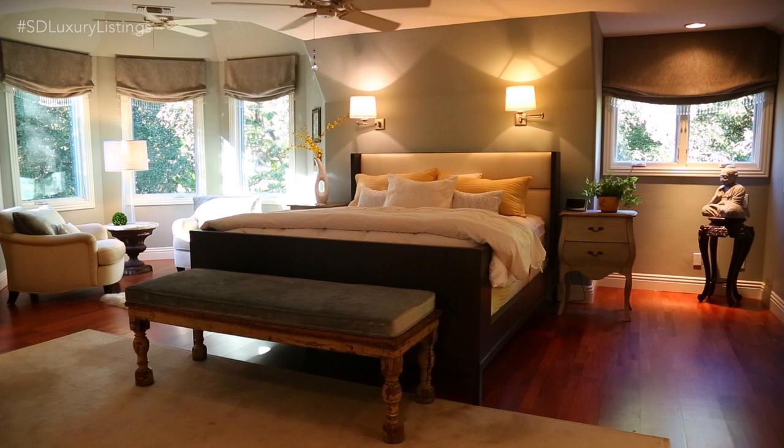I am so excited to see inside this next home. It literally looks like they took a property from Europe and dropped it right here in Escondido. The level of detail and thought that went into this home is really like none other. So let's go check it out.